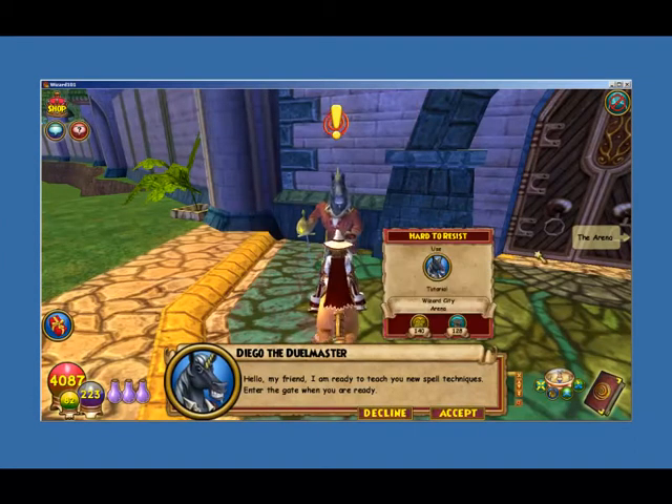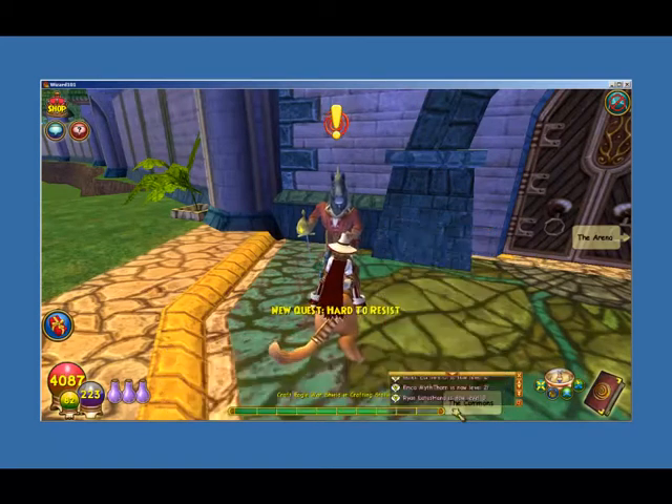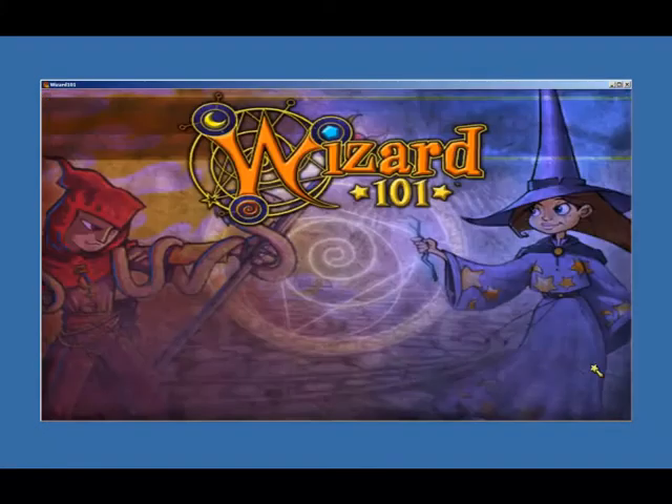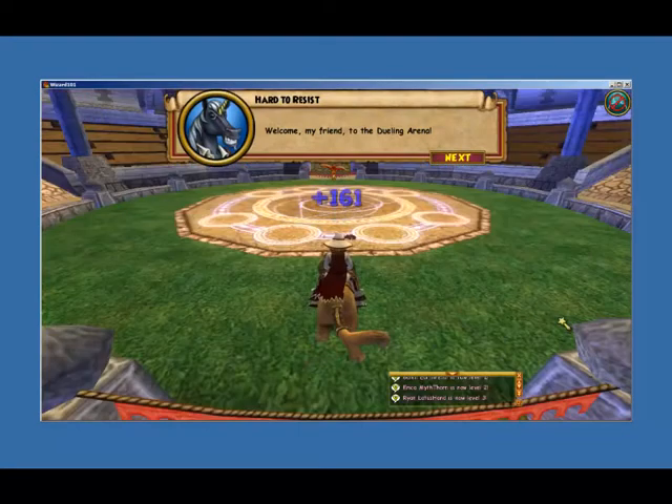Hello, my friend. I'm ready to teach you new spell techniques. Into the gate when you are ready. Welcome, my friend, to the Dueling Arena.